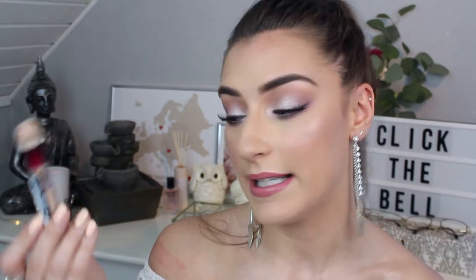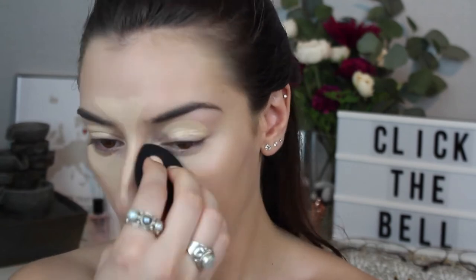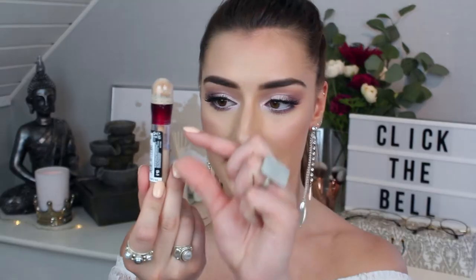If you saw my latest full face of first impressions video, you probably saw me trying this concealer. It's the Maybelline Instant Age Rewind Concealer in shade 01 Light, which is the shade I prefer and use all the time. It's already almost half gone and I only put makeup on about once a week. I still get a little freaked out by the applicator because I hate holes — seeing the product come out of little holes in the sponge applicator freaks me out — but it is really handy to use. I actually prefer this one a lot more than the Fit Me Concealer from Maybelline. So if you haven't checked this out, I do think it's worth the hype.